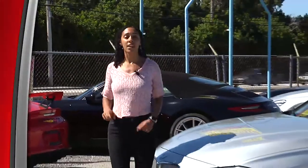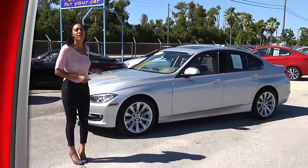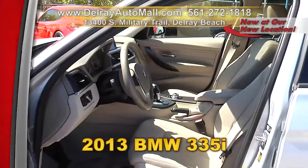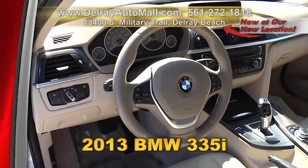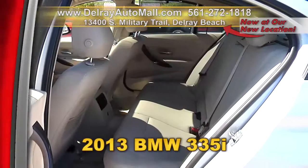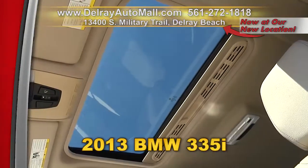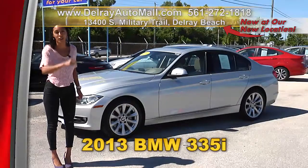Luxury vehicles for less, always at Delray Auto Mall. Check out our beautiful 2013 BMW 335i. This baby has a comfort access key system, sport leather steering wheel, a navigation system with heads-up display, power rear sunshade, and 18-inch alloy wheels, plus a clean auto check history. Give us a call at 561-272-1818. We have fantastic financing — as long as you work, you drive.